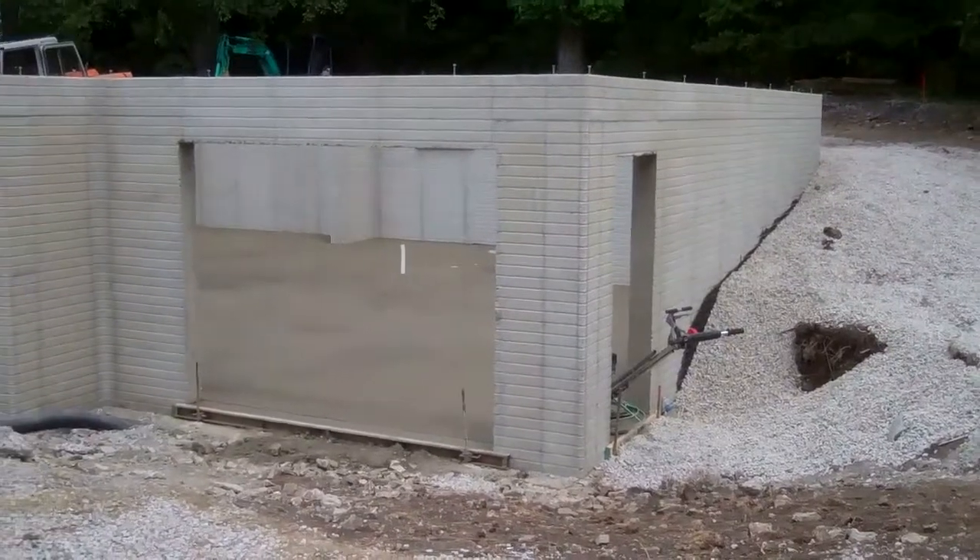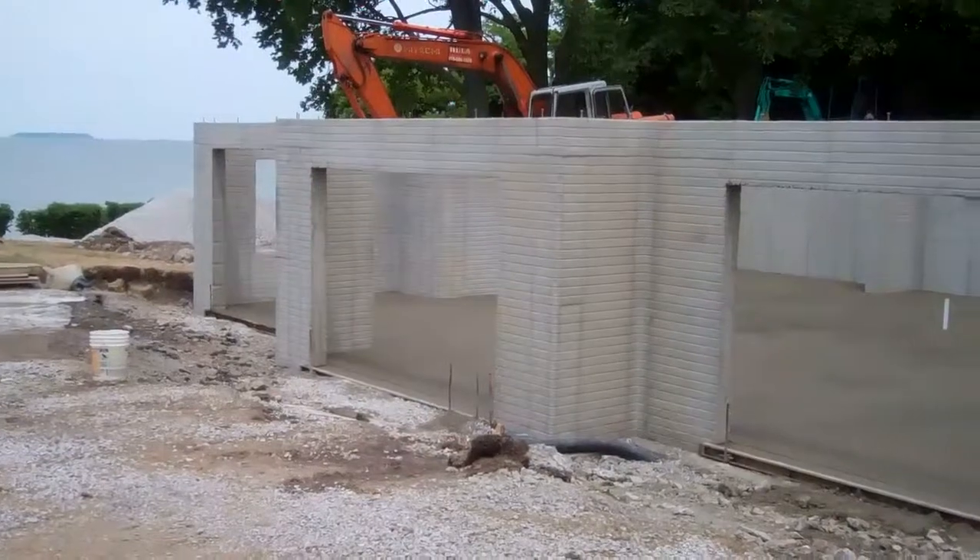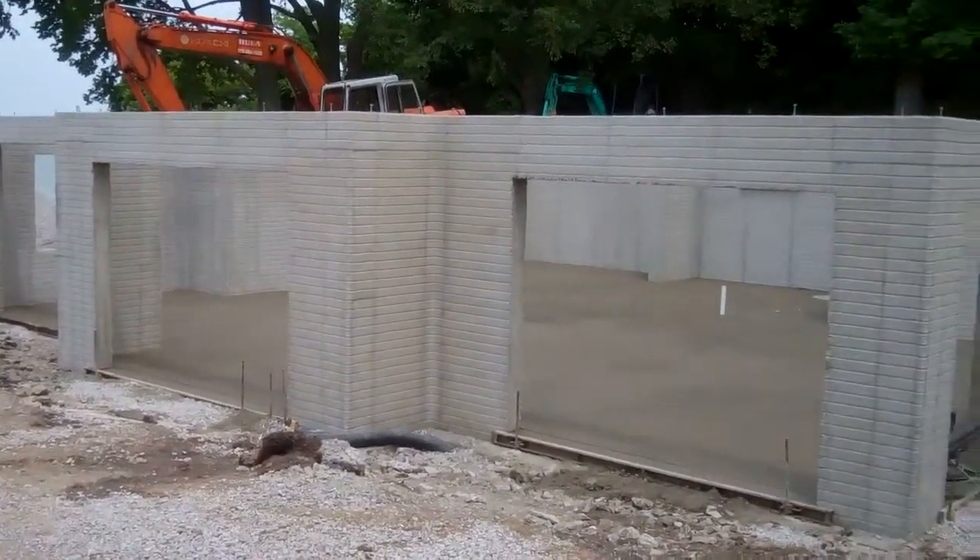Here's a look at our finished foundation, just finished up today. The framers are coming tomorrow.